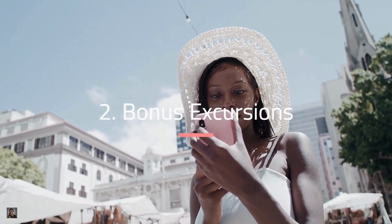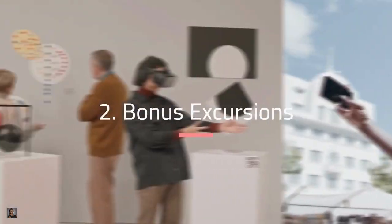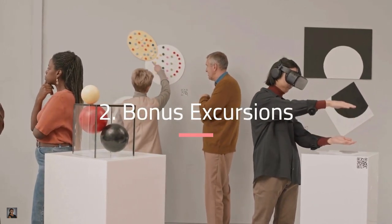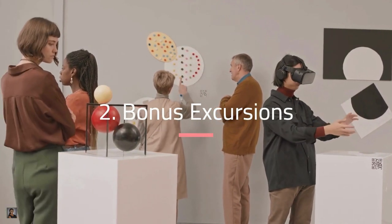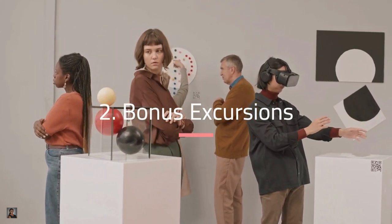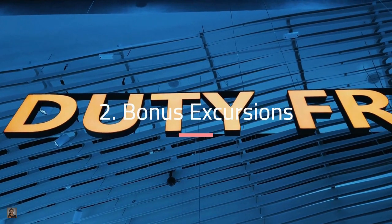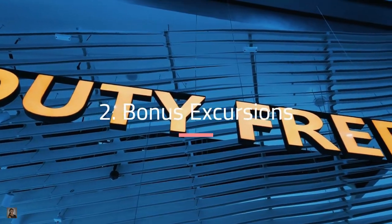As an example, IST in Istanbul is among the largest airports in the world. It has interesting pocket museums and plenty of duty-free shopping and dining. Shopping in the airport is usually expensive, but window shopping is always the right price. You never know — you might find something you can't find anywhere else in the world. And you can make your bonus excursion even more manageable with this next tip.